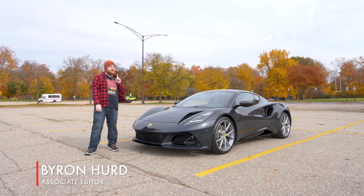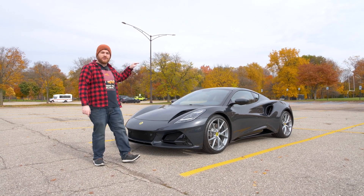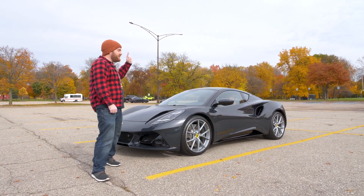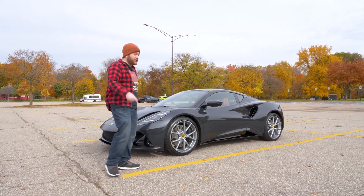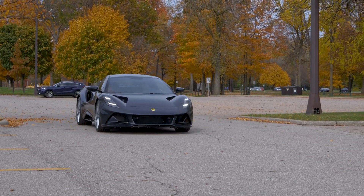Hey everybody, it's Byron and I'm going to be talking through a smile this week because we've got a really fun car in the Autoblog Garage. This is the 2023 Lotus Emira V6 Manual Transmission First Edition. There are very few of these in the country — they were delayed by COVID, but here they are finally.